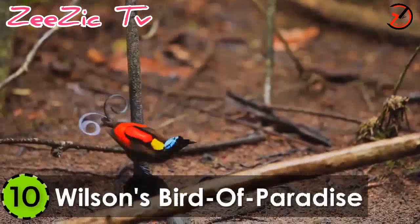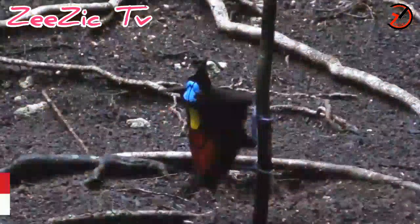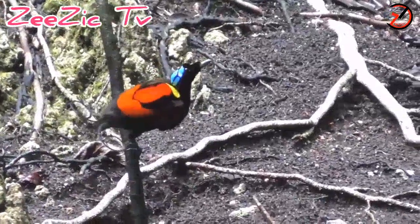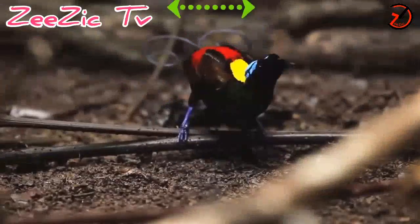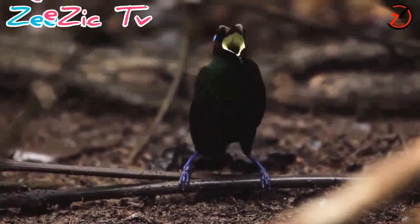Number 10: Wilson's Bird of Paradise. Found in the Indonesian hilltops and rainforests, the Wilson's Bird of Paradise was named after a British ornithologist Edward Wilson. This smaller sized bird can reach a length of 6.3 inches and can be up to 0.7 kilograms in weight.